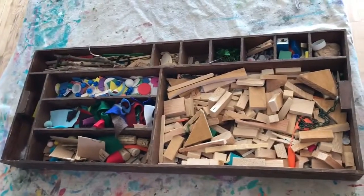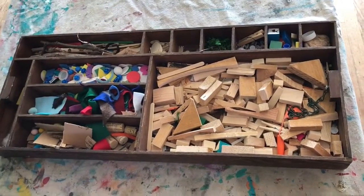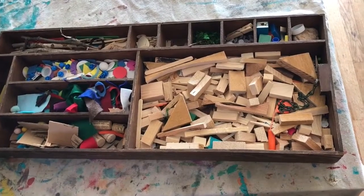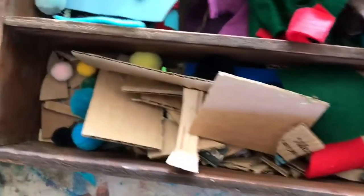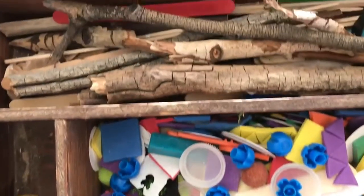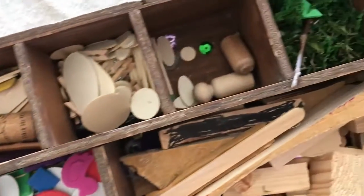One way we help create provocations for kids is we'll create tinker trays — pulling materials from some of the bin areas you saw before, but giving them limited access to smaller amounts of materials. This helps them conserve materials and self-select smaller bits for whatever their collage or work might be. These bins are kind of constantly changing.